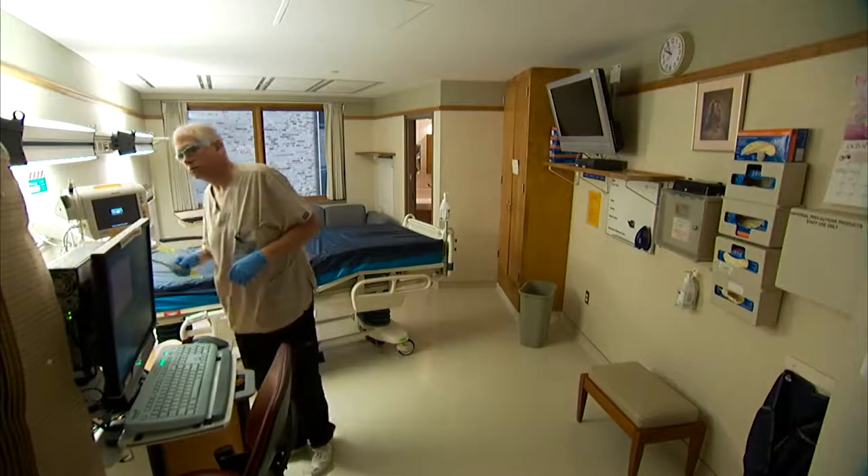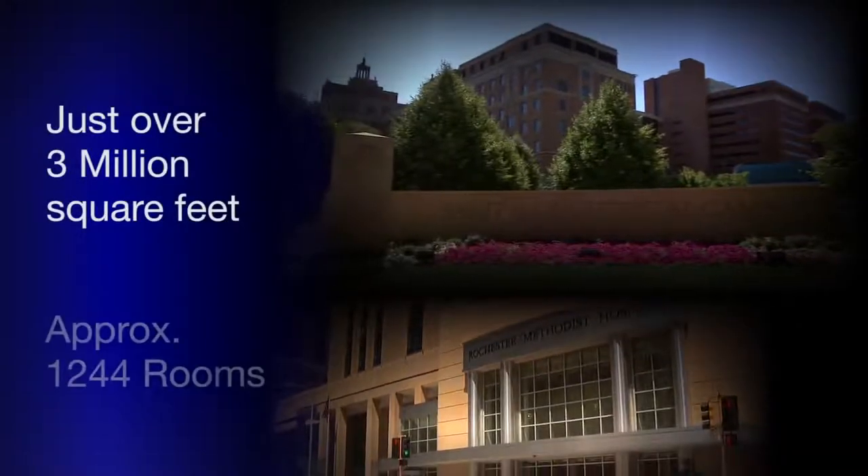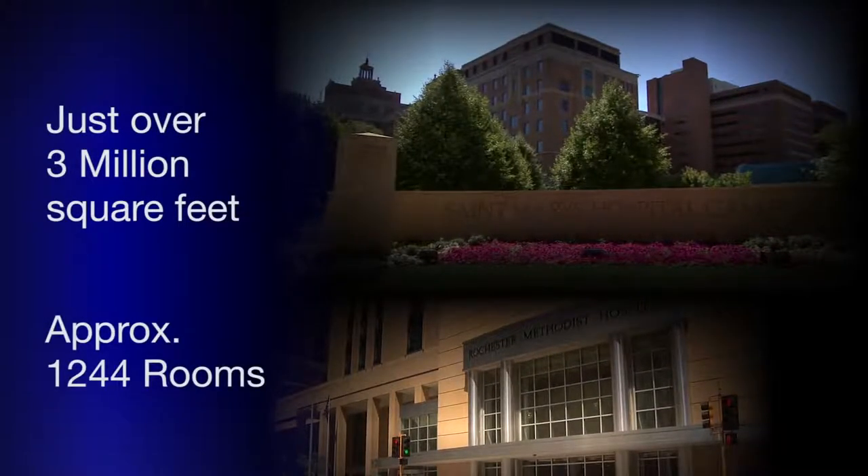Just disinfecting the patient rooms at Mayo's facilities in Rochester, Minnesota is a major operation. We're talking just over 3 million square feet in the two hospital campuses — about 1,244 rooms.